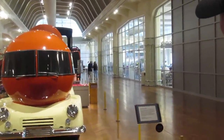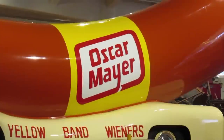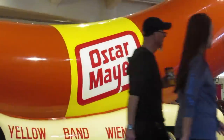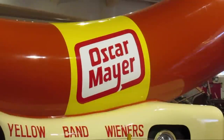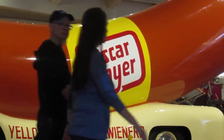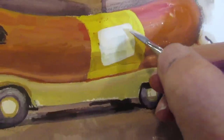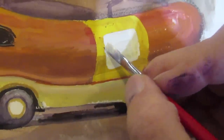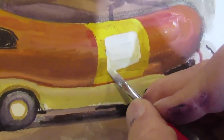Is the red of the Oscar Mayer logo redder than the orange or red-orange of the hot dog? Very much so — that hot dog color is more of an orange. The logo uses a deeper, richer red. And the tan of the lower body of the car is lighter in value than the yellow band — if I squint down, it's definitely a higher value.